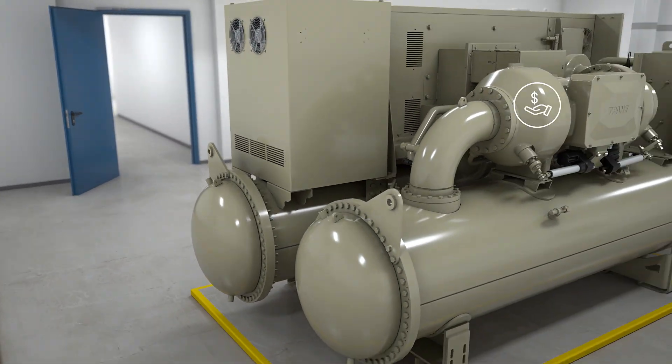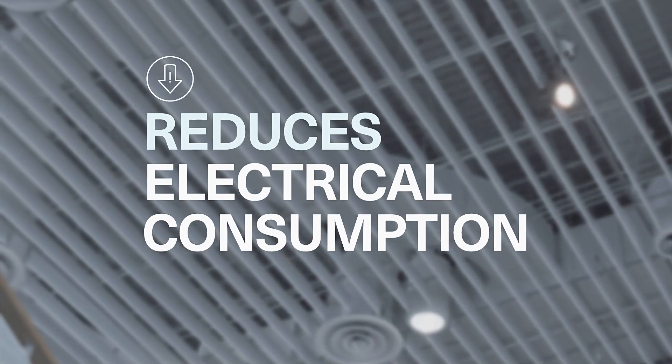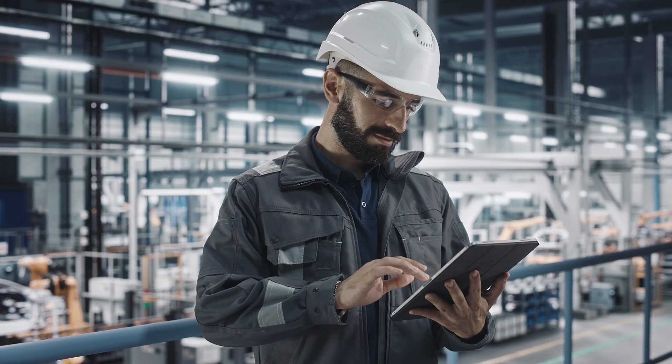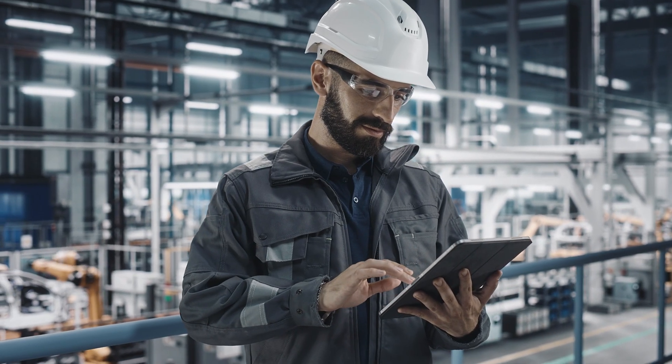With efficiency values that outperform the ASHRAE 90.1 standard, the Agility Chiller helps increase energy savings, reduces electrical consumption, and lowers demand charges. This means long-term improved operational efficiency for your facility.